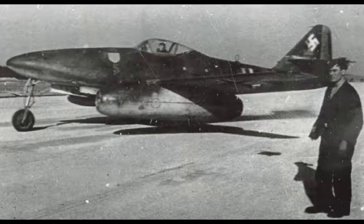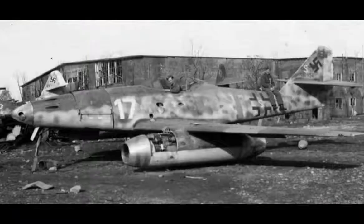The Messerschmitt Me 262, nicknamed Swallow in fighter versions or Stormbird in fighter-bomber versions, was the world's first operational jet-powered fighter aircraft. Design work started before World War II began, but problems with engines, metallurgy, and top-level interference kept the aircraft from operational status with the Luftwaffe until mid-1944. The Me 262 was faster and more heavily armed than any Allied fighter, including the British jet-powered Gloster Meteor.